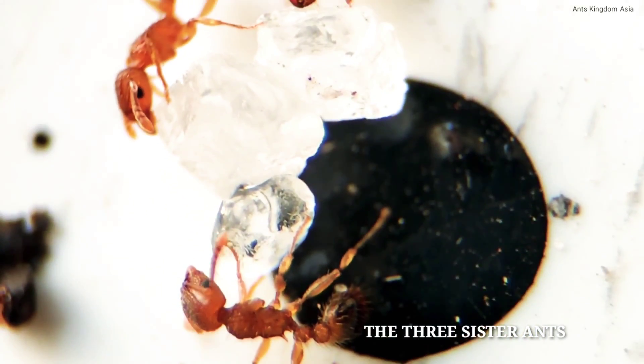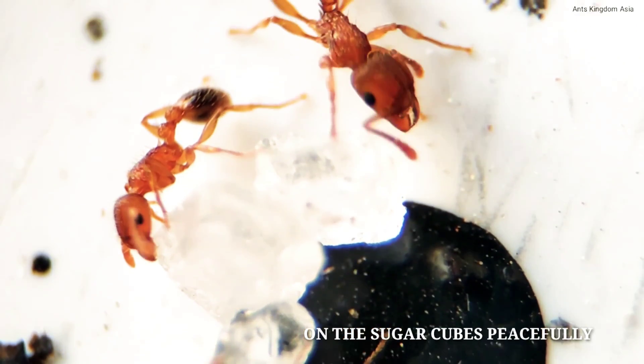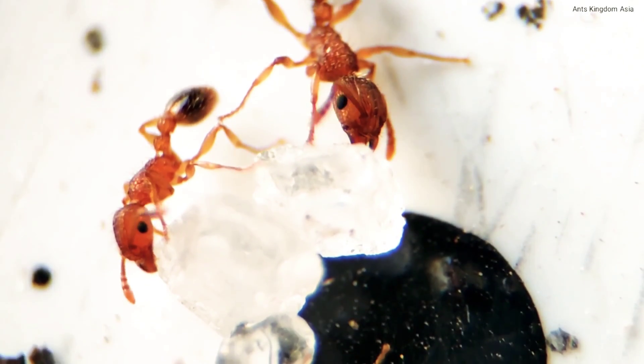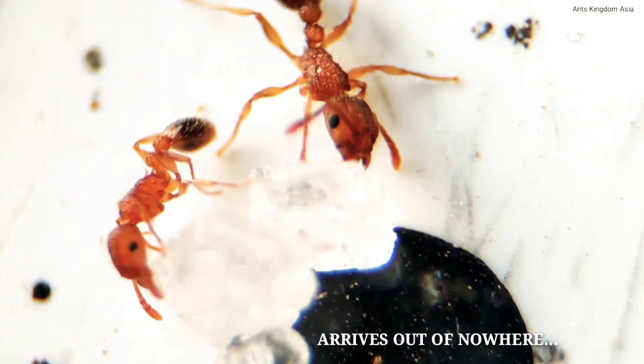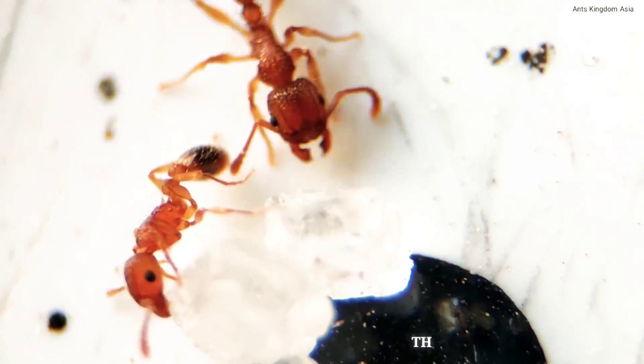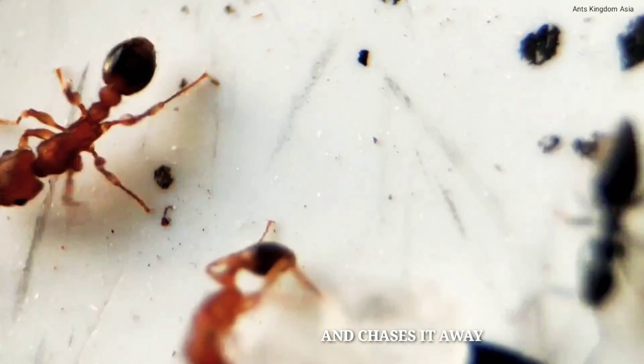The three sister ants began to feed on the sugar cubes peacefully. But suddenly a Technomimic albibes worker arrives out of nowhere and immediately attacks the bigger red ant, chasing it away.